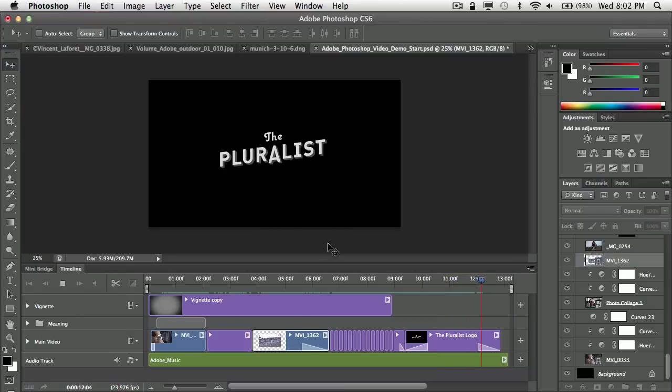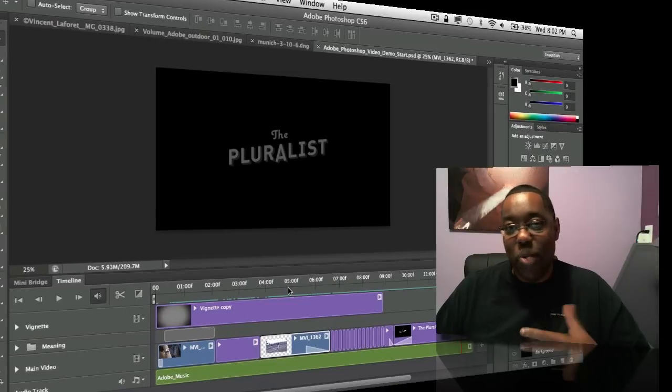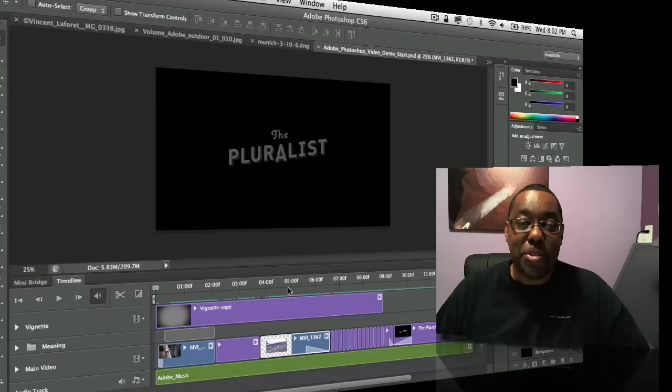There you have it — video editing, easier, faster, and better than ever before inside Photoshop. We're not trying to take away from dedicated video editors like Premiere or Premiere Elements, but for people who have never approached video or were afraid to, it's much more approachable in the tool you already know. Since it's hard to buy a camera that doesn't do video these days, you'll appreciate editing that footage — from your phone, point-and-shoot, or DSLR — directly inside Photoshop and exporting it out.